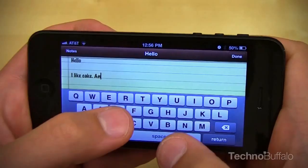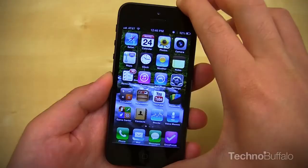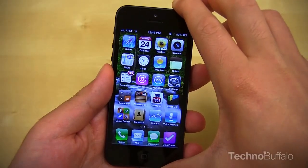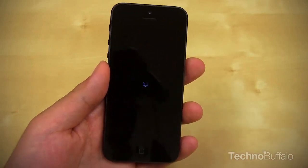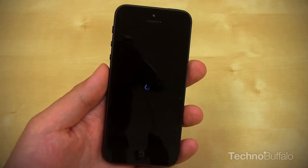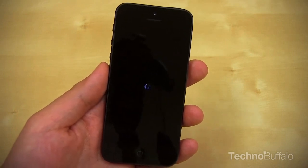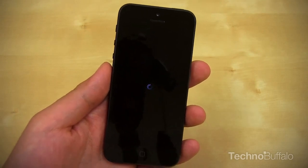You get a bigger landscape keyboard, so if you do a lot of typing in that orientation, you're going to get a really improved experience. It does make reaching for the lock button a bit difficult. If you have smaller hands, you're going to have to shift the phone a little bit to get to that lock button — something to keep in mind. You might want to try the phone in your hand before you pick one up.